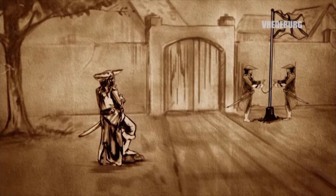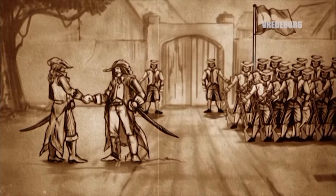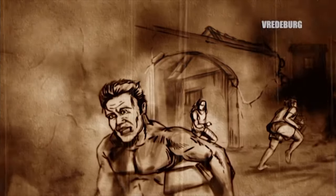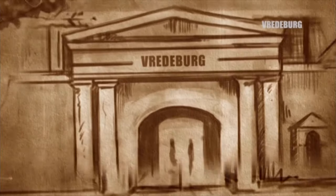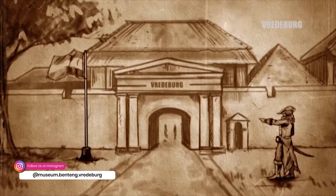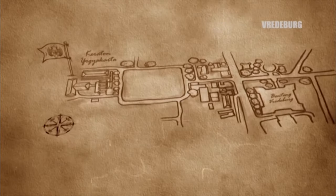Tahun 1811, benteng dikuasai Inggris di bawah Letnan Gubernur Thomas Stamford Raffles. Namun dalam waktu yang tidak lama, tepatnya tahun 1816, Belanda dapat mengambil alih kembali. Pada tahun 1867, di Yogyakarta terjadi gempa bumi yang dahsyat, sehingga merobohkan sebagian besar bangunan benteng Rustenburg. Pasca perbaikan bangunan, benteng Rustenburg berganti nama menjadi benteng Frederburg, yang berarti benteng perdamaian. Nama ini diambil sebagai manifestasi hubungan antara Kasultanan Yogyakarta dengan pihak Belanda yang tidak saling menyerang waktu itu.